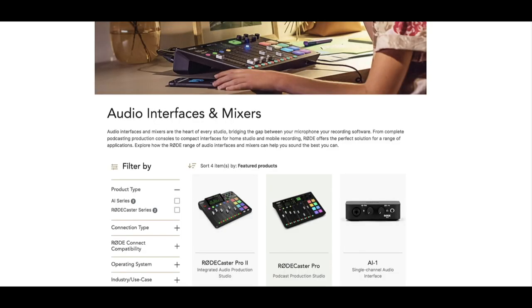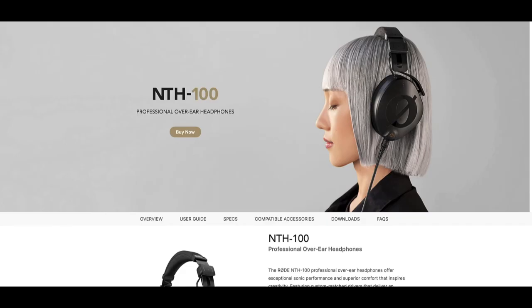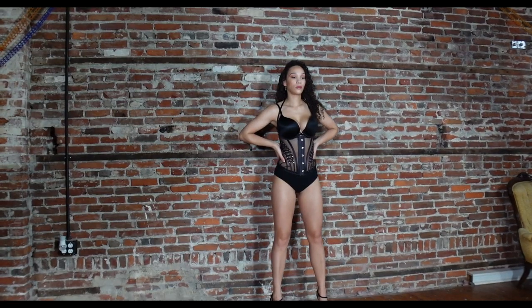This video is sponsored by Rode. Rode microphones are the hands-down leader in microphone systems. My go-to's are the Video Mic Pro Plus and the Wireless Go, which I use just about every day. Not only are they famous for their mics, they also have incredible products such as audio interfaces, mixers, headphones, and software accessories. I have my eye next on the RodeCaster Pro 2. Whether you're a filmmaker, vlogger, or podcaster, Rode should be your number one go-to.